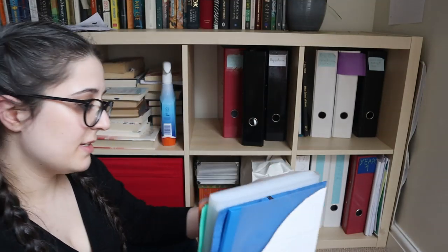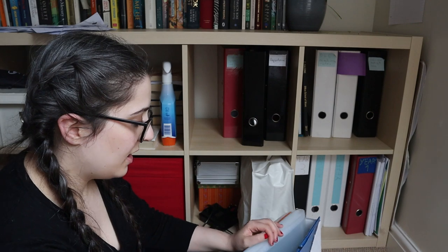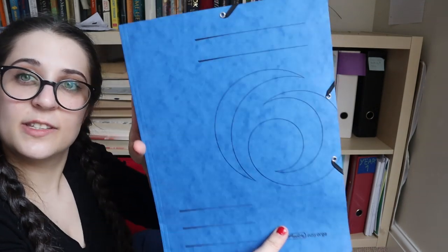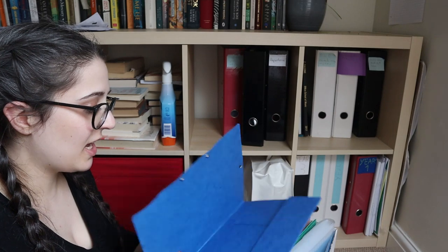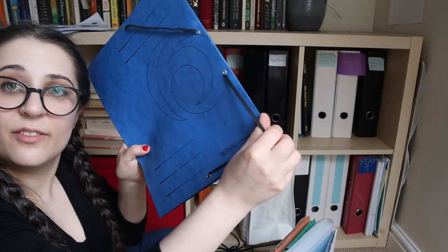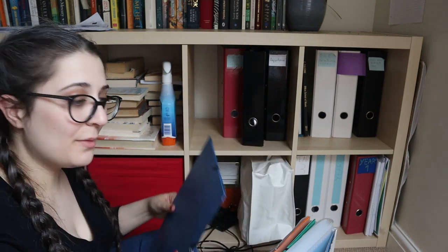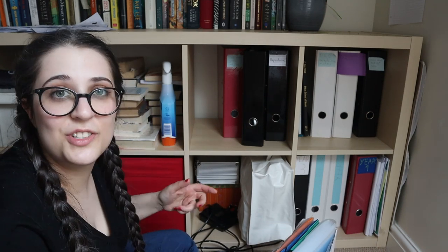All of my binders and folders that are empty. I have a bit of a collection of these ones — if you're German you will know these. I've actually yet to come across these in the UK. These are folders that have got two elastics to secure them, and they are wonderful. I stock up on these every time I'm in Germany. Seriously, Germans know how to do stationery.